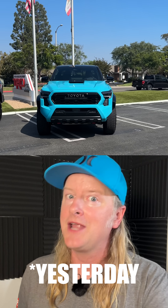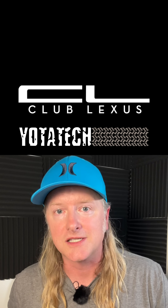Have you been driving your Tacoma? Have you eaten tacos here on National Taco Day? Let me know in the comments down below. And for more, check out Club Lexus and Yodatec.com.